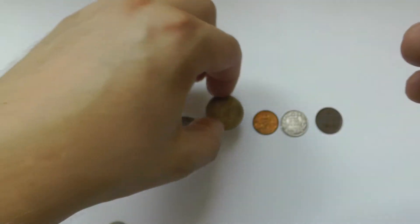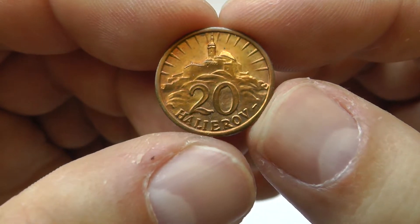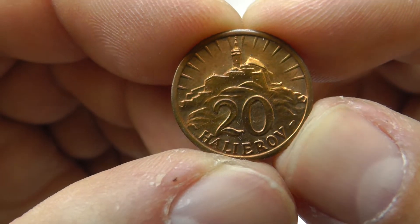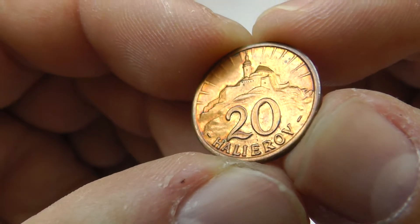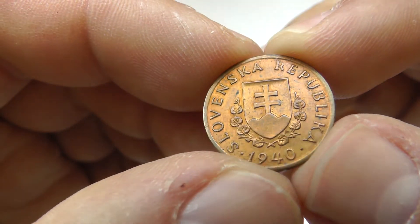Then from the Slovak Republic, we have 20 Heller, Nitra Castle. This is 1940, again in very nice condition.